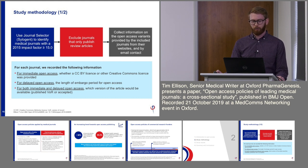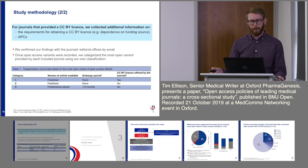We used a manual process of going through journal websites and emailing them to clarify open access variants. The information we recorded included: whether a CCBY or different Creative Commons licence was offered for immediate open access; the embargo period for delayed open access; and which version of the article was made available — the version of record or a previous version. For journals offering CCBY, we also looked at requirements such as dependence on funding source, and we recorded the article processing charge.